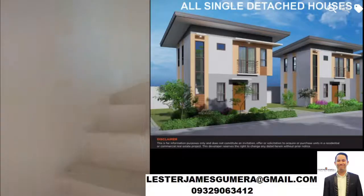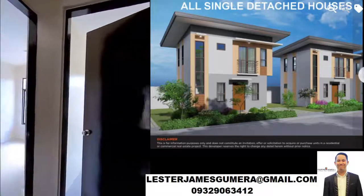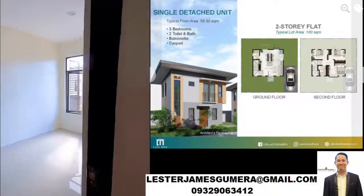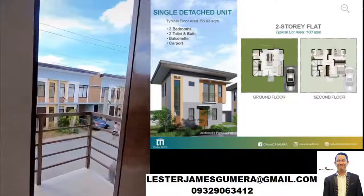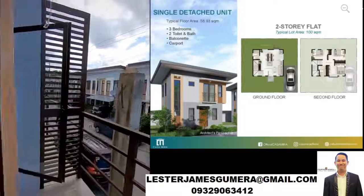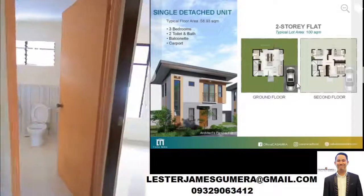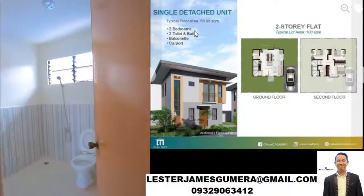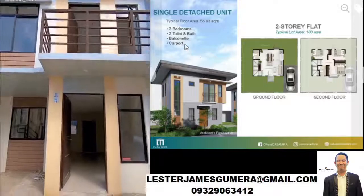This is the house and lot in Talisay City, Cebu. They have all single detached houses. This is the design, this is the floor plan. The lot area for a two-story flat single detached unit is 100 square meters. This is the ground floor — that's the parking lot. And this is the second floor.